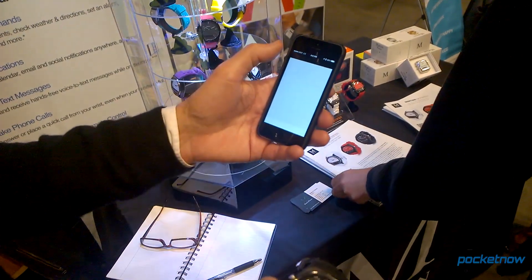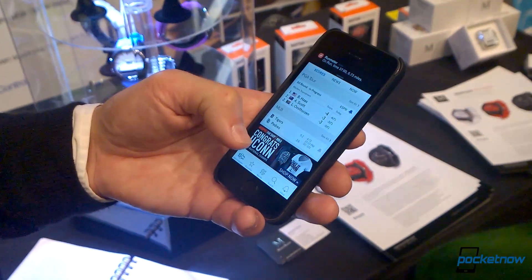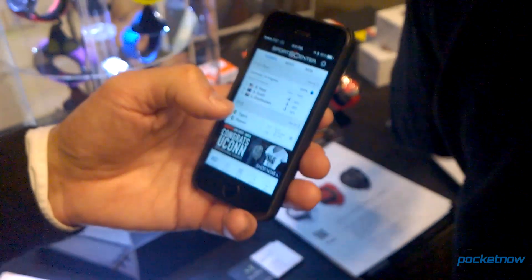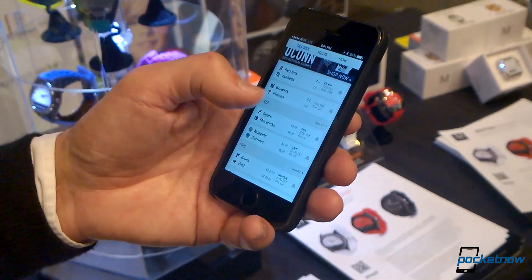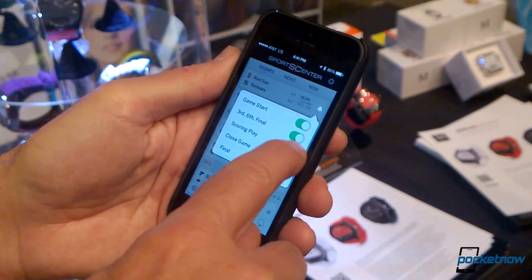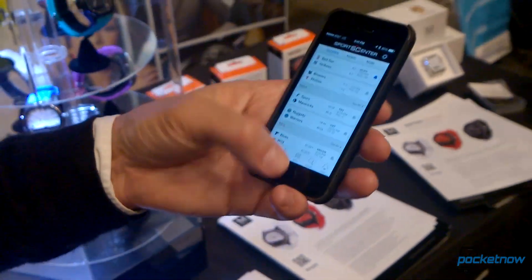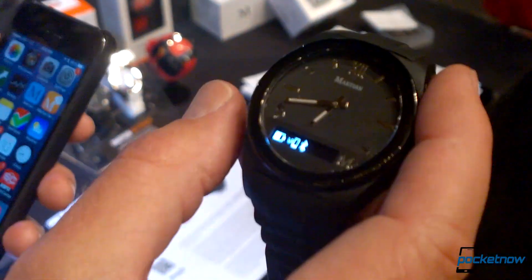We'll just do this and we'll see what's going on in SportsCenter right now. Let's look at SportsCenter — Red Sox-Yankees game for the rest of the night. I will be getting push notifications on this screen. When it comes through, it will say Red Sox 5, Yankees 5, whatever it is.